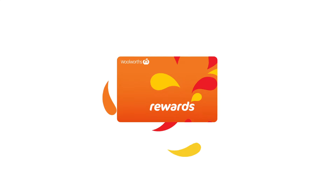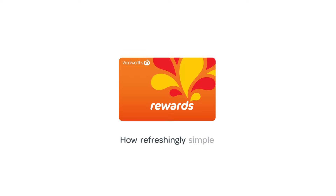Woolworths Rewards, giving you money off your shopping. How refreshingly simple! For terms and conditions, see WoolworthsRewards.com.au.